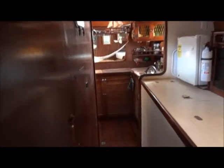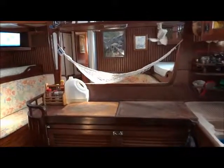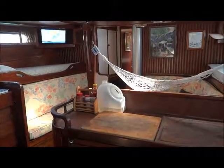Turning to go aft, looking into the galley, and we complete our tour looking forward once again.